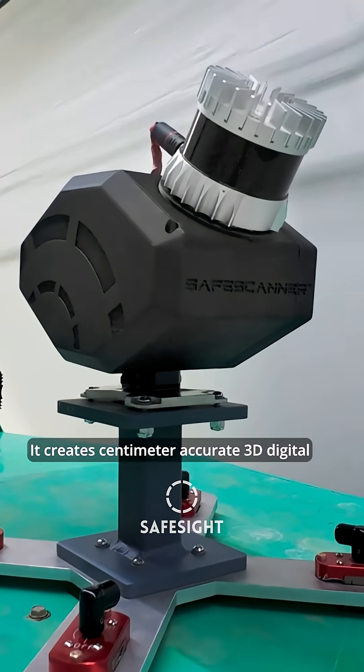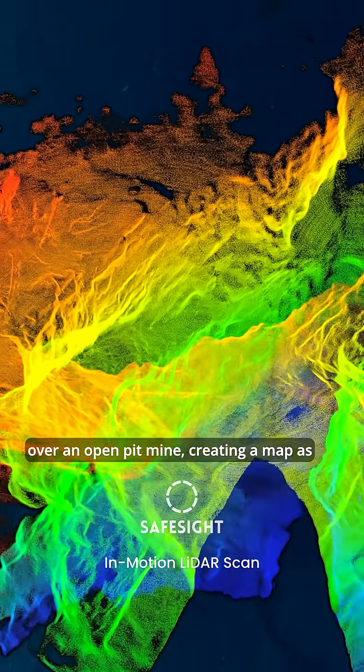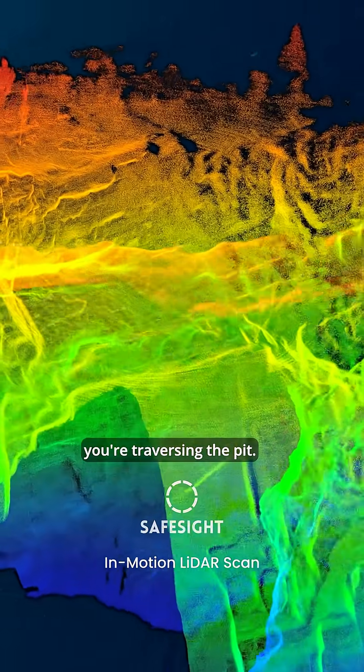Take the SafeScanner from SafeSight. It creates centimeter-accurate 3D digital twins in real time as it's scanning. Mounted on a drone, you're flying over an open pit mine, creating a map as you're traversing the pit.